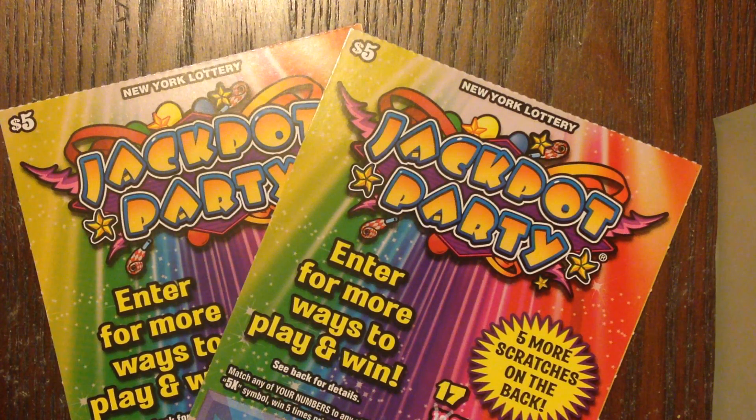Howdy y'all, welcome back. It is now time for part four of our Jackpot Party New York Lottery Series. As I mentioned before, the most wonderful Jim0919 sent over a bunch of these Jackpot Party tickets from the New York Lottery.